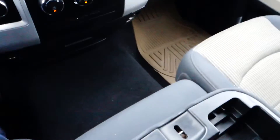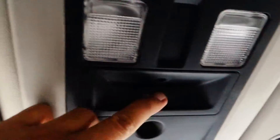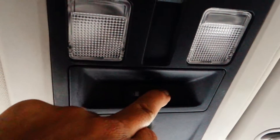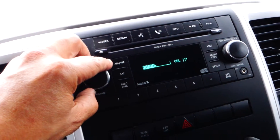You have a compartment where you can stow things in the middle console, or lift it up for somebody to sit there. Up here is a neat thing — this controls the rear window slider. As you can see, it slides back and forth. And as far as the stereo goes, it sounds really good.